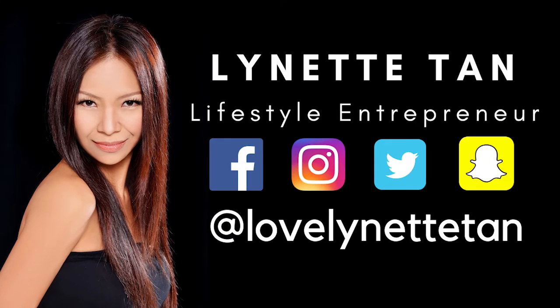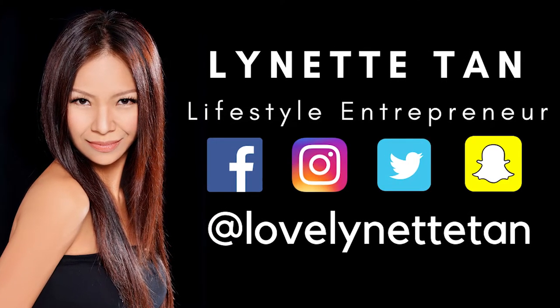In this video: how to look younger with fuller natural brows. Hi, my name is Lynette and I help people be beautiful and healthy naturally.